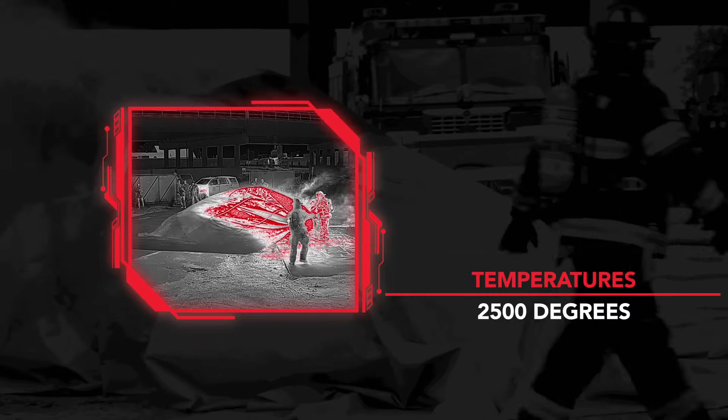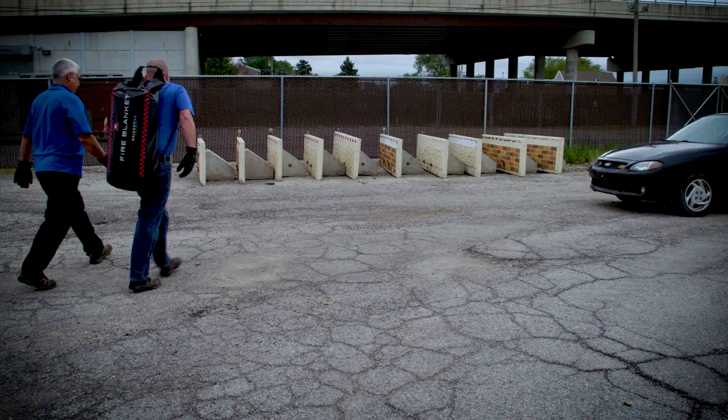Tear-resistant, easy to patch, and capable of handling temperatures up to 2,500 degrees, the Car Fire Blanket's material won't quit on you on the fire ground.